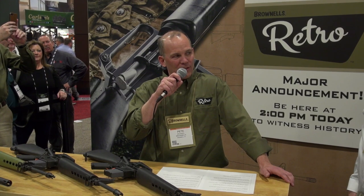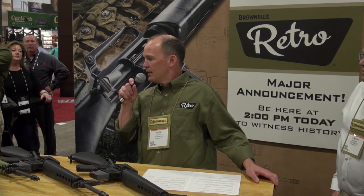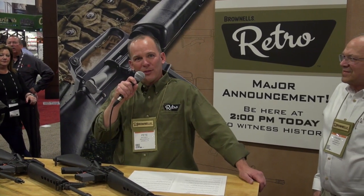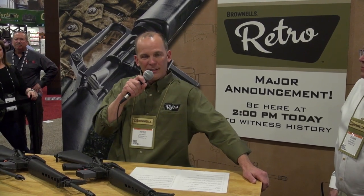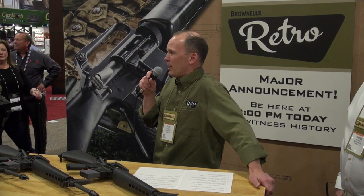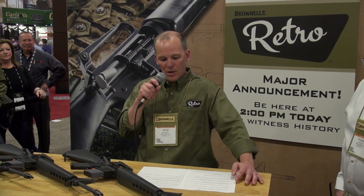There is an additional retro rifle we're bringing to the marketplace. There are two variants of Eugene Stoner's original AR-10 style design, chambered in .308 and 7.62. I've got my hands on the sample — holy smokes, it's retro going back to when I was born. We're bringing back history, the nostalgia, at good price points everyone can enjoy. Expect more of that kind of innovation from Brownells and the team of partners who helped bring this together.